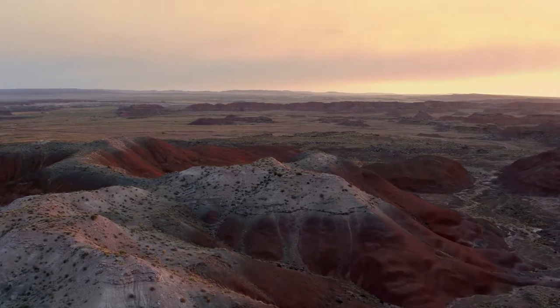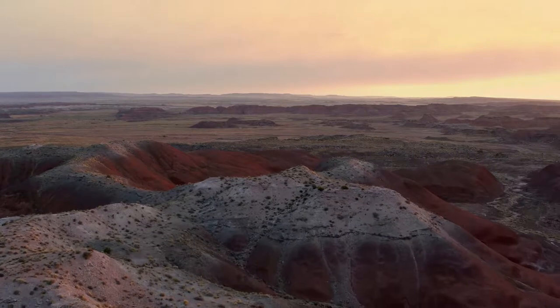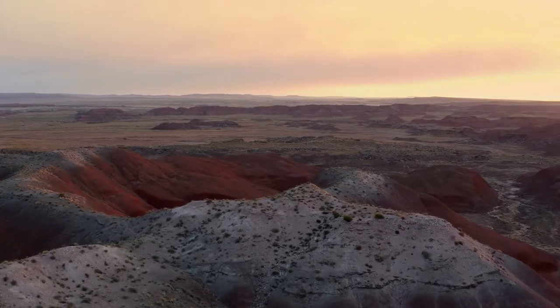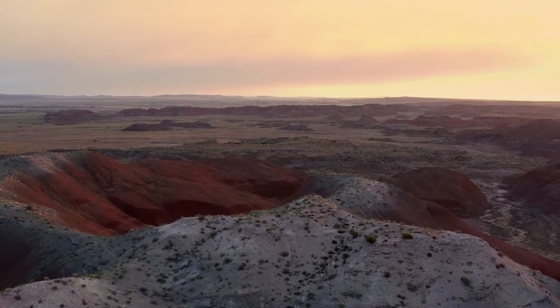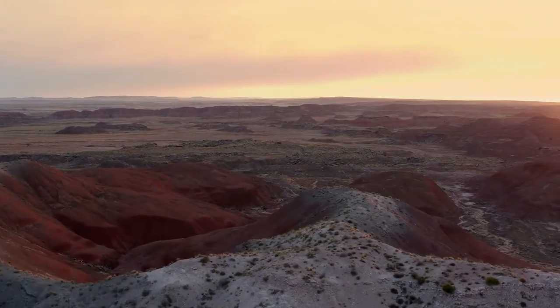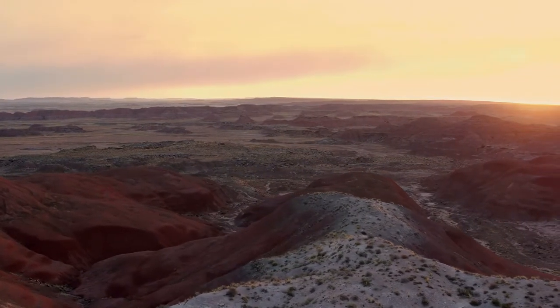It was John Muir who said, "Nature is ever at work, building and pulling down, creating and destroying, keeping everything whirling and flowing, allowing no rest, but in rhythmical motion, chasing everything in endless song, out of one beautiful form into another."